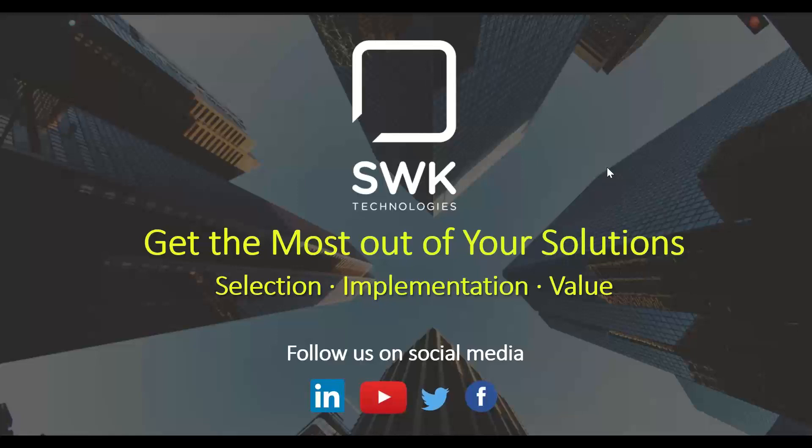As a quick reminder, SWK is constantly sharing important updates and software tips and tricks on our social media channels. We encourage you to follow us on Twitter, LinkedIn, Facebook, and subscribe to our YouTube channel. Without further ado, I'll hand it over to Jesse.